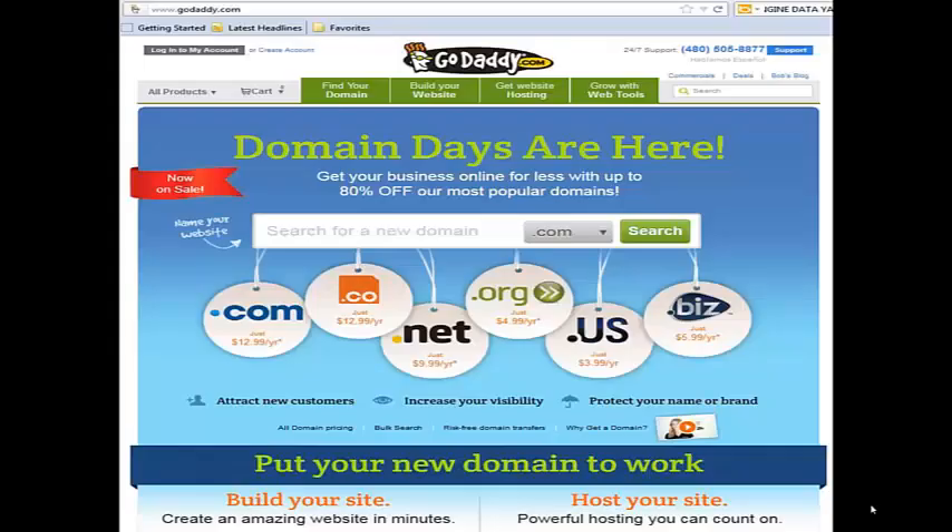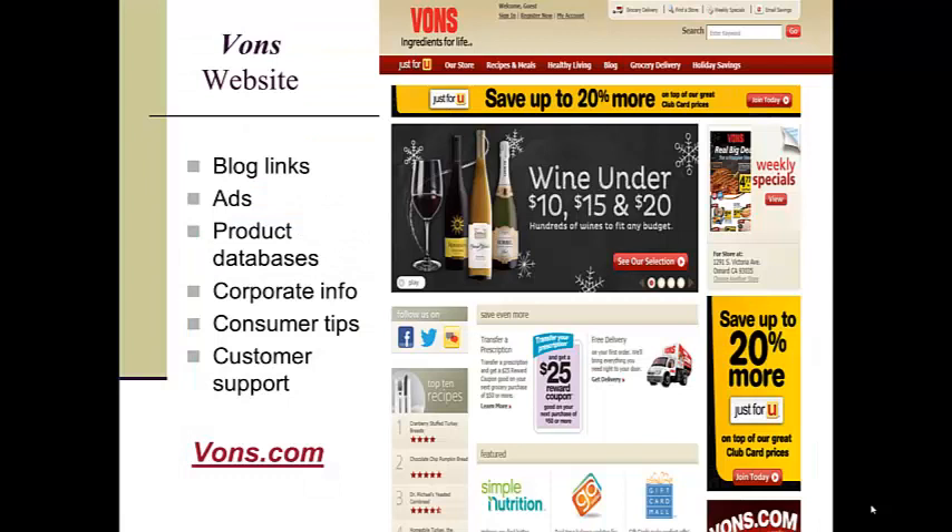Tossing up your own website is now as simple as signing up with any number of hosting services, and there is no shortage of free website hosting options if you're working on a small budget.